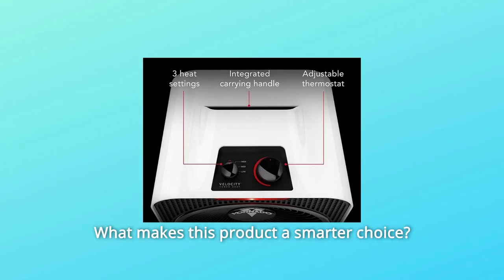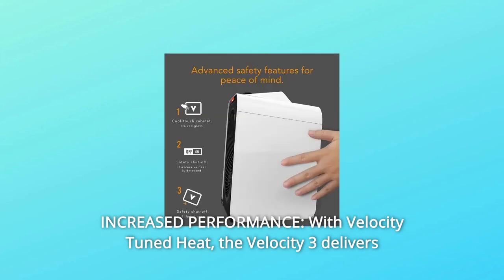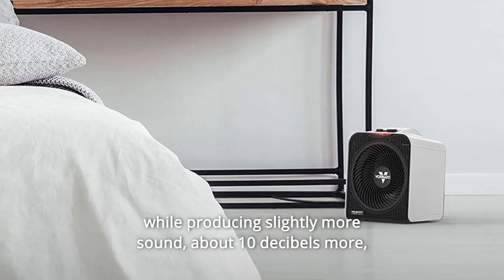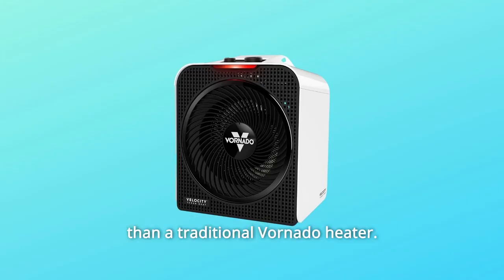What makes this product a smarter choice? Number 1: Increased Performance. With Velocity Tuned Heat, the Velocity 3 delivers hotter heat than ever before. Its specially tuned aerodynamics moves more air faster and farther, while producing slightly more sound — about 10 decibels more than a traditional Vornado heater.